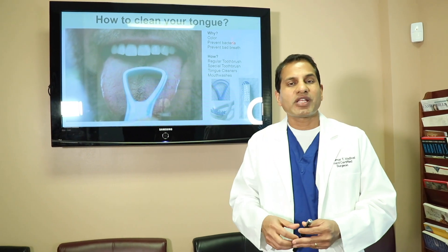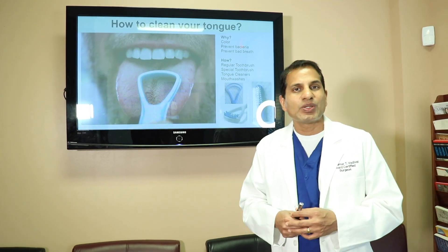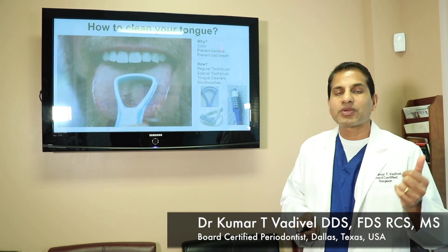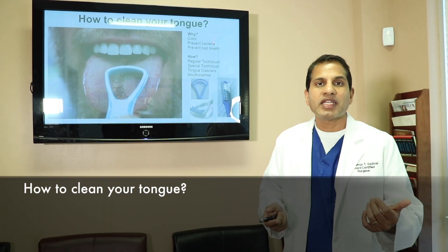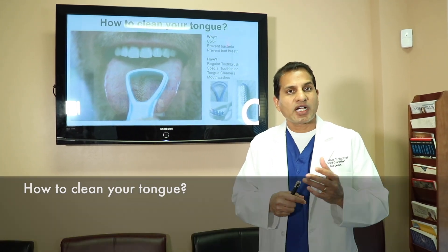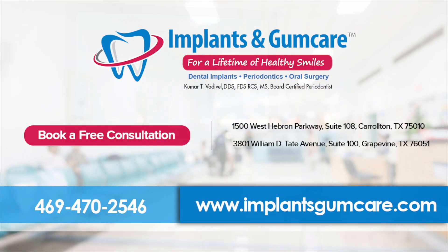You can pick a bunch of them and see which one works best for you. Keeping your tongue healthy is going to help with preventing bad breath, preventing bacterial colonization, and keeping your tongue clean with a great pink color. If you need any other recommendations, talk to your dentist — they will be able to help you. Thank you.